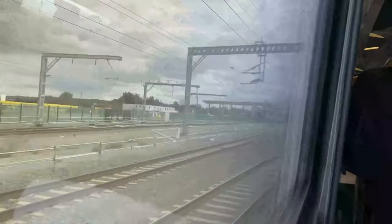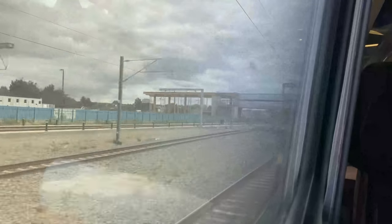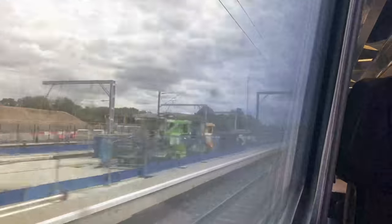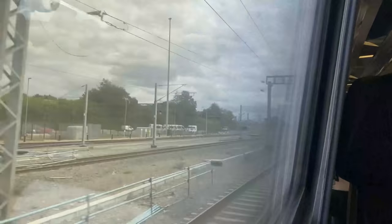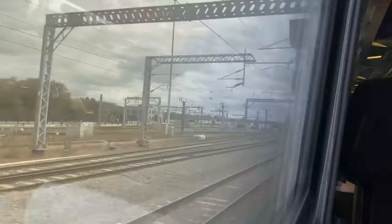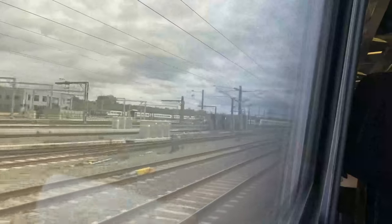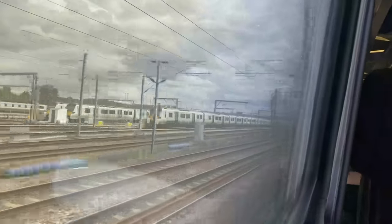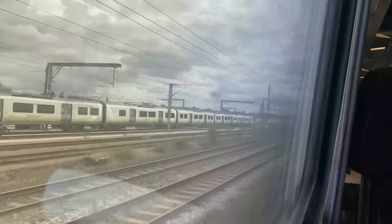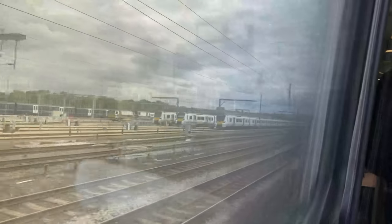Progress at the site of the new Brent Cross West Station can be seen to the left. Expected to open in 2023, this will be the Midland Main Line's newest station and the newest station on the Thameslink network, designed to provide links to the Brent Cross shopping centre located just adjacent to it. To the left we can also see Cricklewood stabling sidings, where EMR and Thameslink carry out light maintenance and stabling of their fleets.